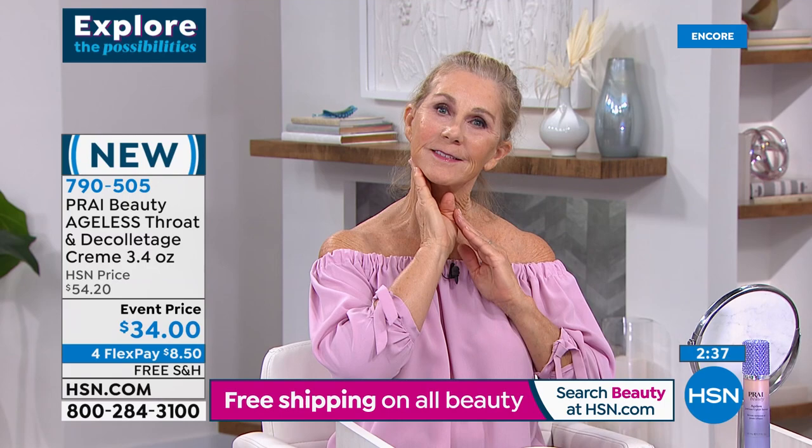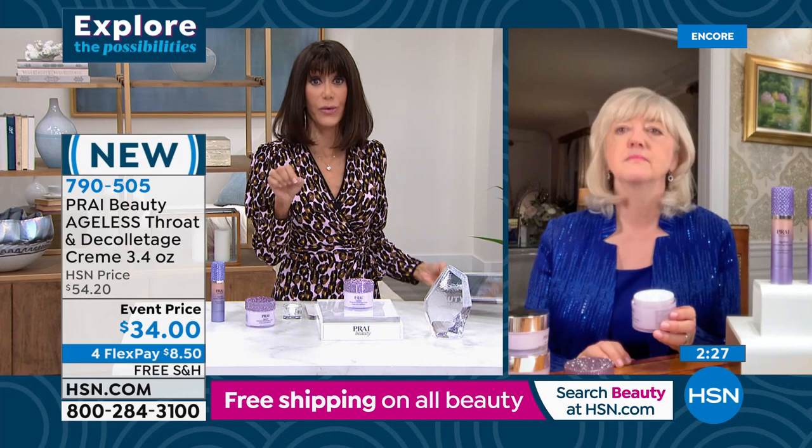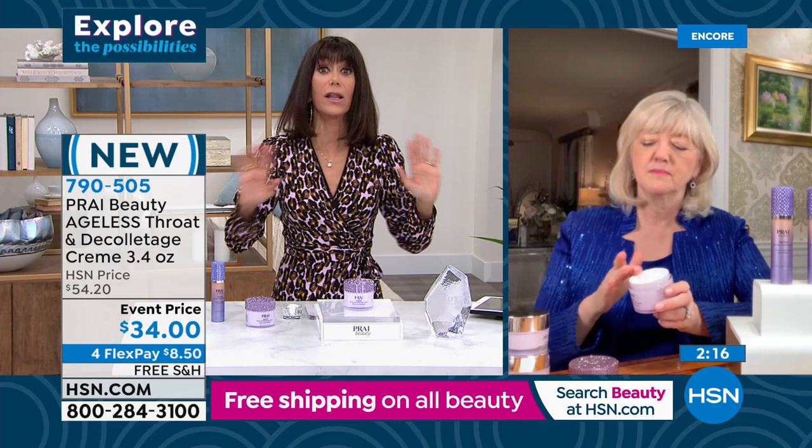I did want to jump in quickly — Denise, thank you for pointing this out. The website did not have the correct price, so we are correcting it right now so that you get not the $54 but it'll be $34 — like $20 off. I know our models are also mic'd, and they both love to tell you the difference this product has made.